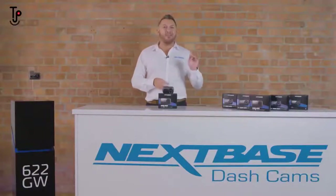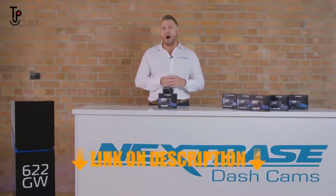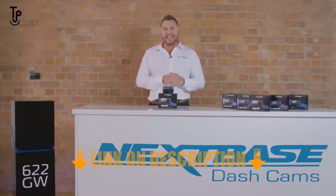Hi, this is Lee from Nextbase and this is our groundbreaking 622 GW Dashcam, our flagship product with 4K resolution. Let's see what makes this so special.